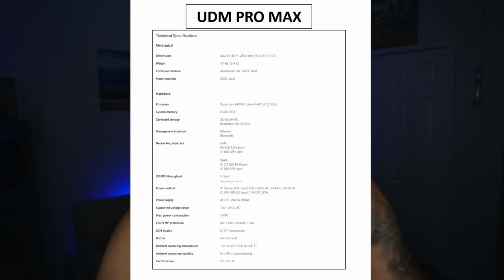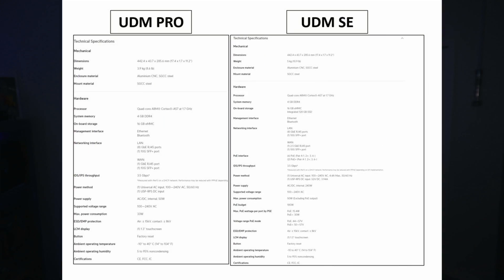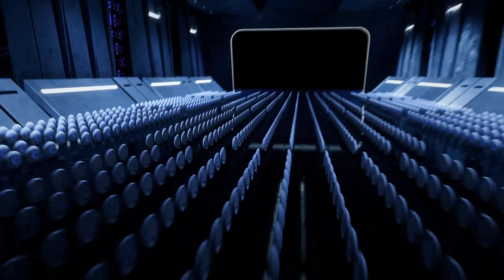Another difference is that the UDM Pro Max has 32 gigabytes of eMMC storage versus its predecessors which only have 16 gigs of eMMC storage. Additionally, with the upgraded RAM and processing power, the UDM Pro Max supports upwards of 200 unified devices and 2,000 clients, versus the 100 unified devices and 1,000 clients that the UDM Pro and UDM SE can support.